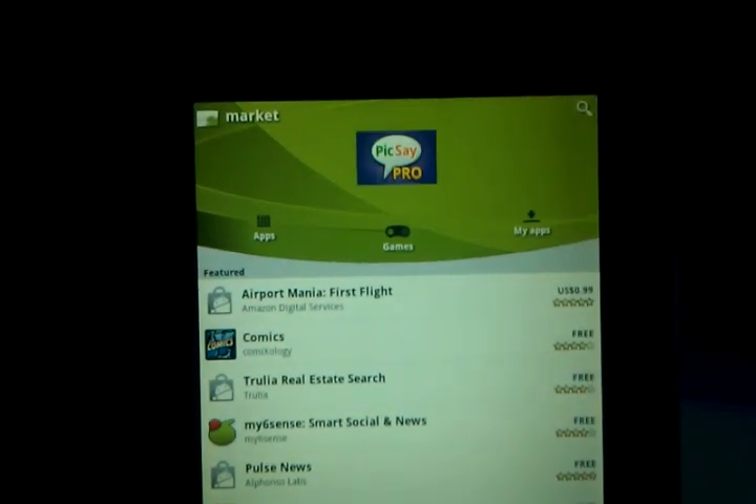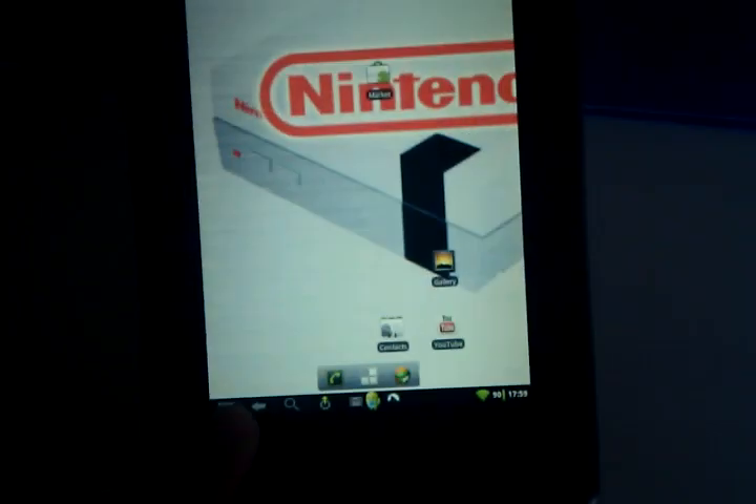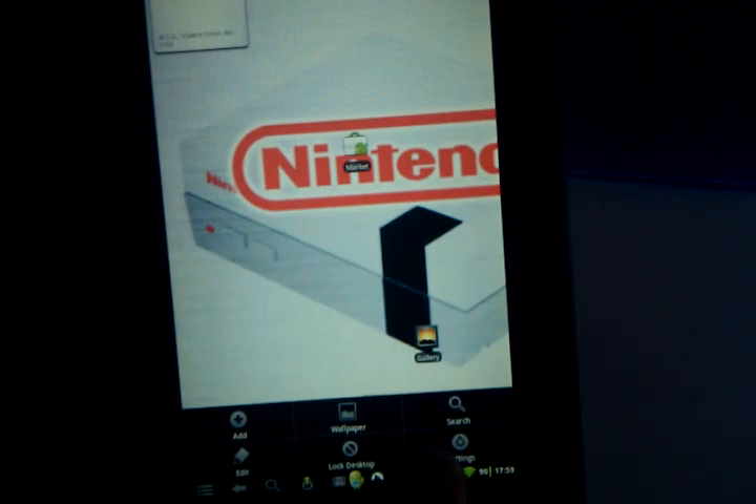Latest Android Market, Gingerbread 2.3.3.